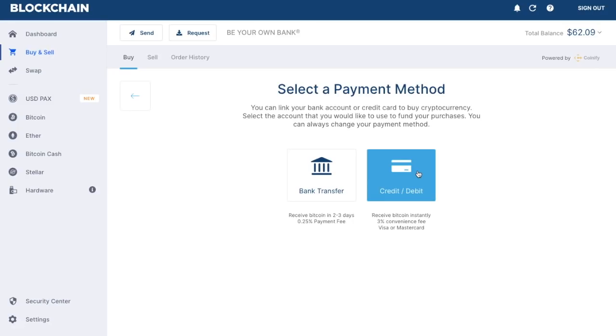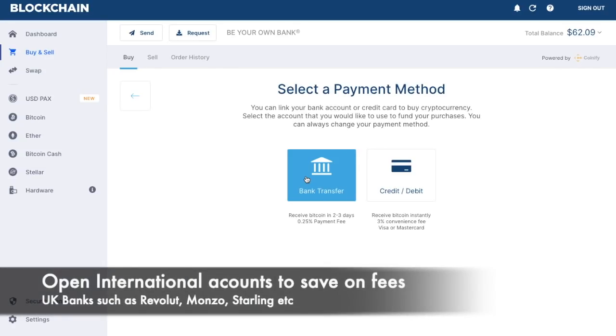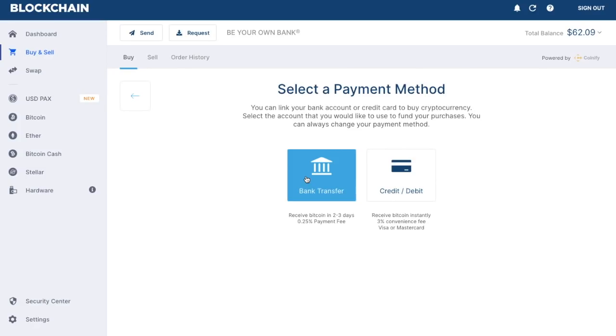One thing to be aware of: when I made my very first Bitcoin buy, I thought I'd save money using bank transfer and wait two to three days, paying only 0.25%. Unfortunately, I'm from the UK and I got hit with a £25 international banking charge, because the bank for blockchain was over in Denmark. So instead of paying £3 with a credit or debit card, I ended up paying £25 plus the 0.25% fee. Something to be aware of. I then found another way to reduce fees by using something called Revolut — I have a tutorial for that in the top right-hand corner.